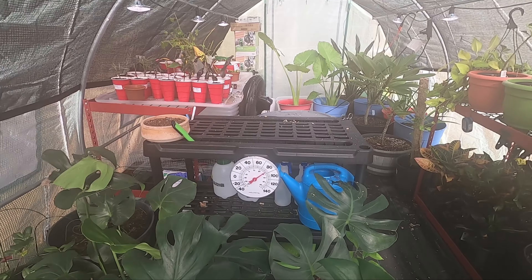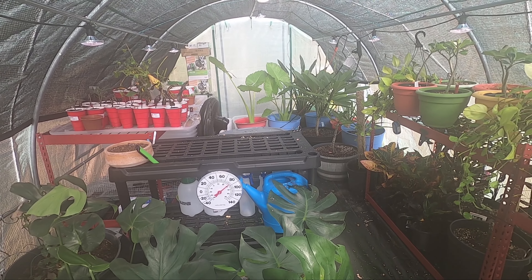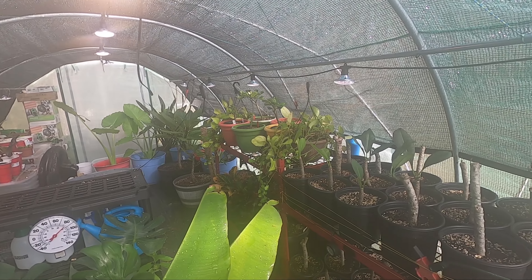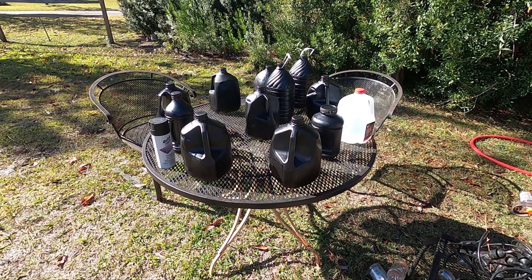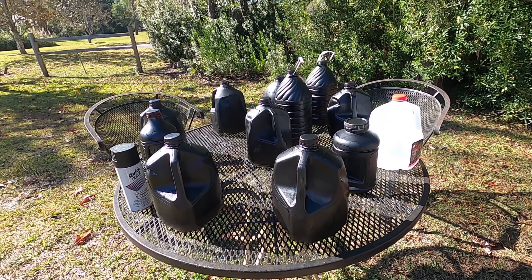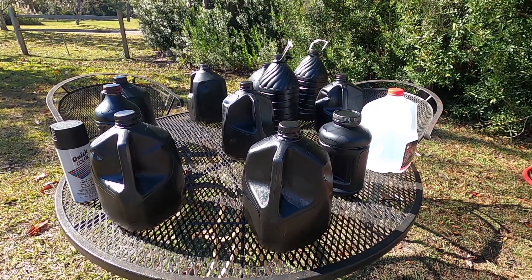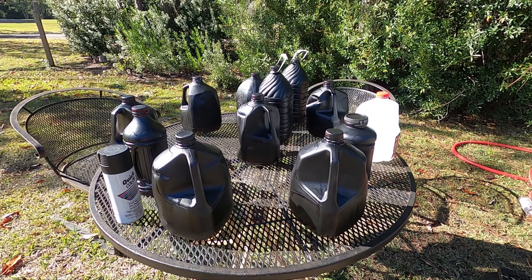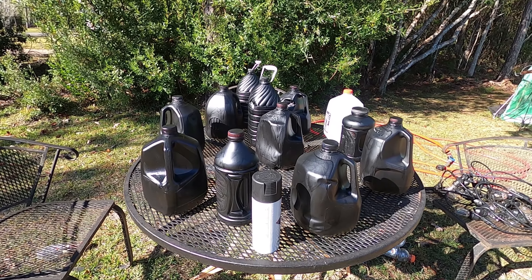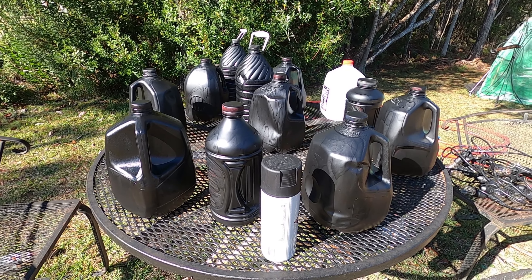Sorry for the fog on the camera — coming in from 46 degrees to now about 85-86 degrees in here. I do have one of the zippers unzipped on one of the indoors to take some of the load off the heaters at night. I'm taking old jugs and filling them with water and spray-painting them black so they can absorb more sun and radiant heat during the day and release it through the night.